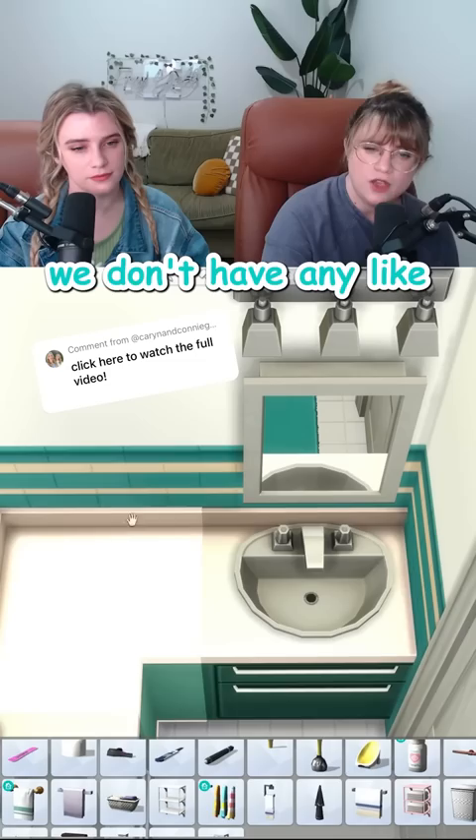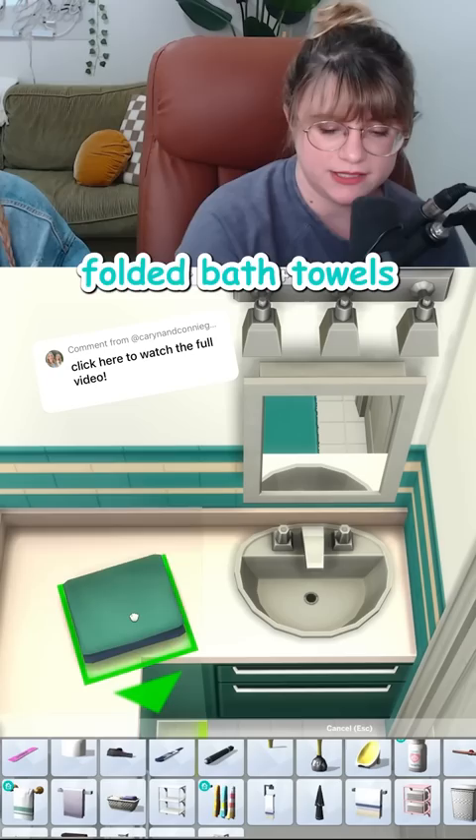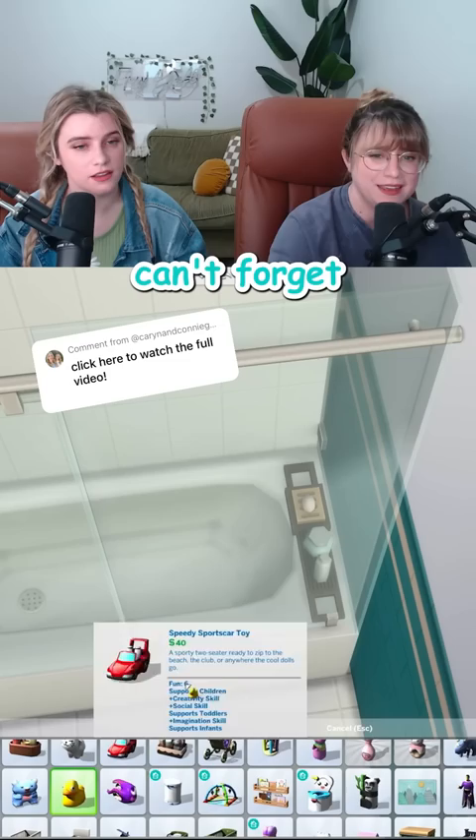We don't have any washcloths in base game, but if you take one of these folded bath towels and size it down, it's a pretty good lookalike. Can't forget the rubber ducky. I like adding kids' pieces to things that could look more adult — it really adds to the atmosphere.